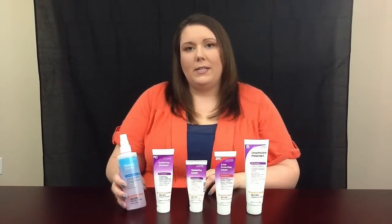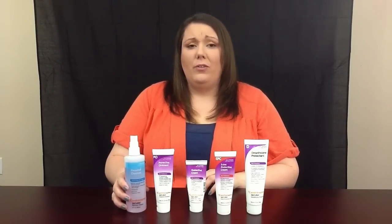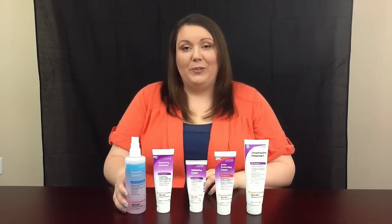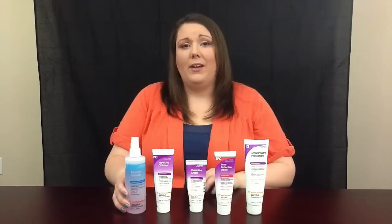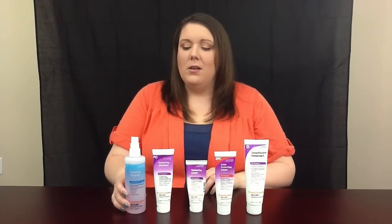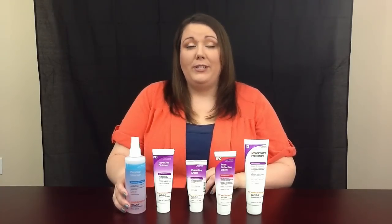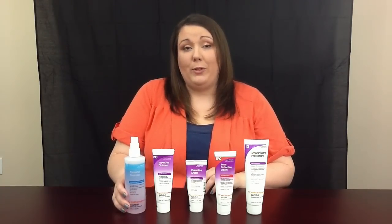The first product is the Personal Cleanser that we lovingly refer to as scrubbing bubbles, and it really helps break down poop, for lack of a better word, and some of the other skincare products, so you're not scrubbing to get it out of that delicate area. Because it has cleansers in it, it's not really necessary to use wet wipes with it, so it's perfect to use with dry wipes or even cloth wipes.